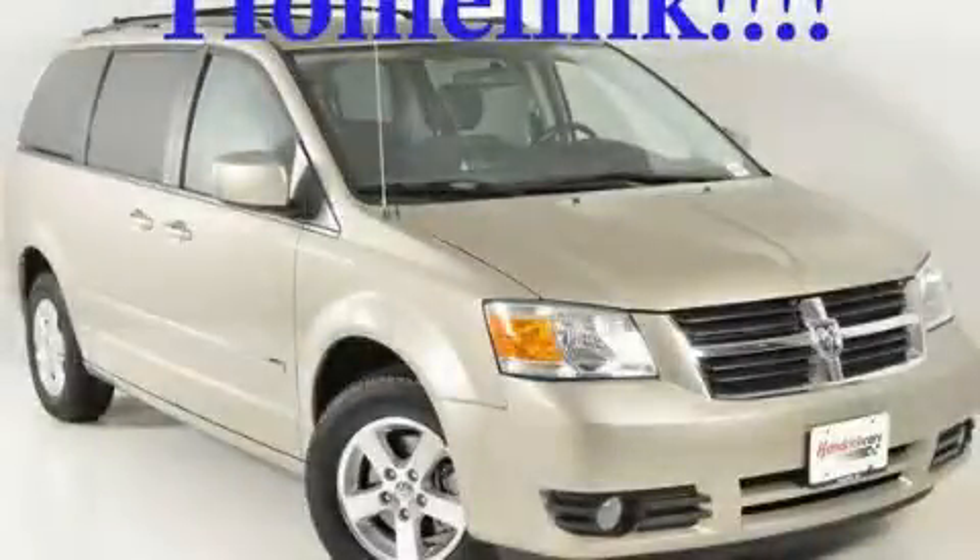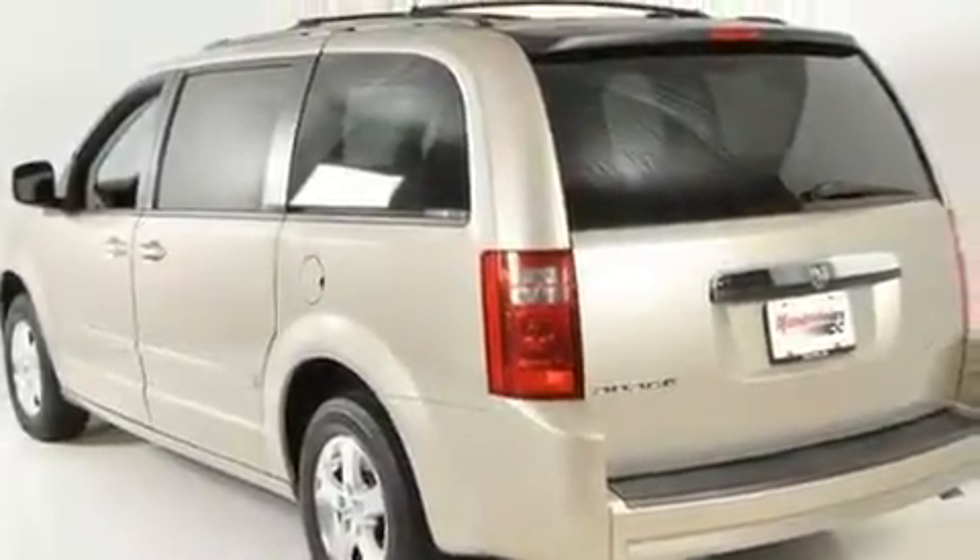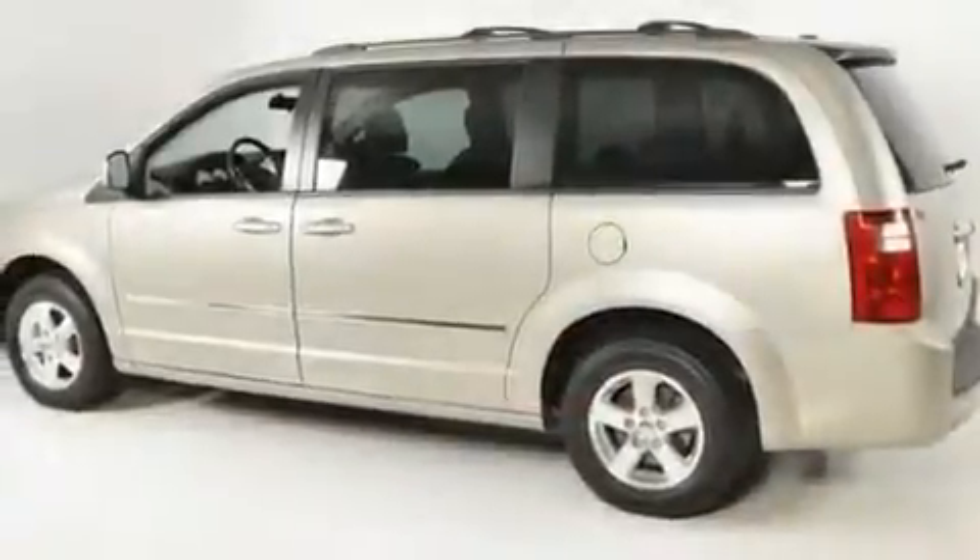This is a 2009 Dodge Grand Caravan — room for the entire family. It features a 3.8 liter 6-cylinder engine and a 6-speed automatic transmission.